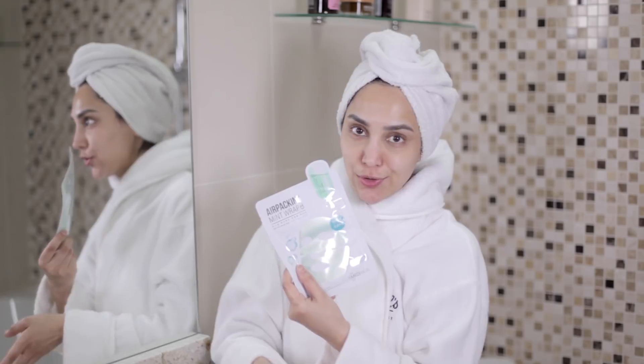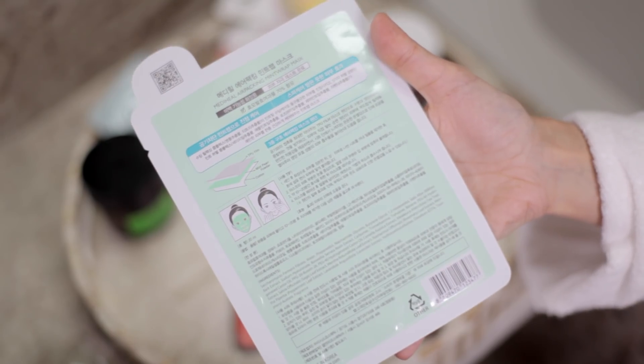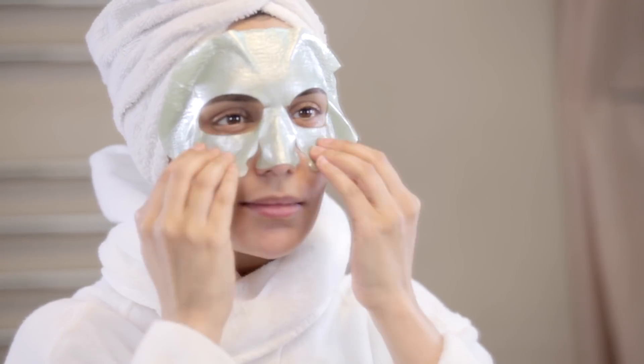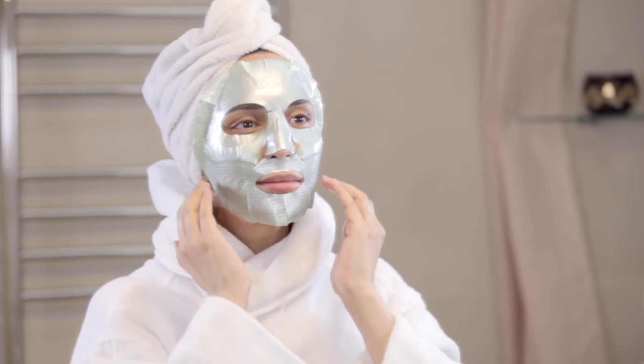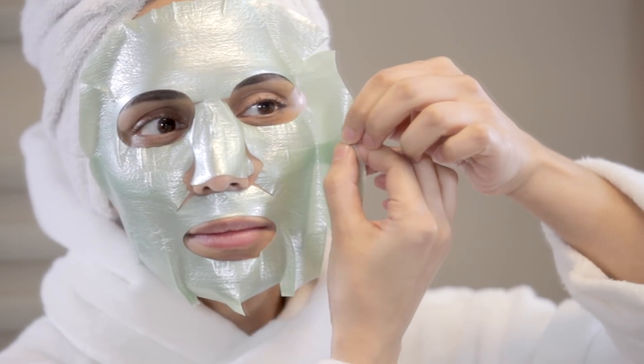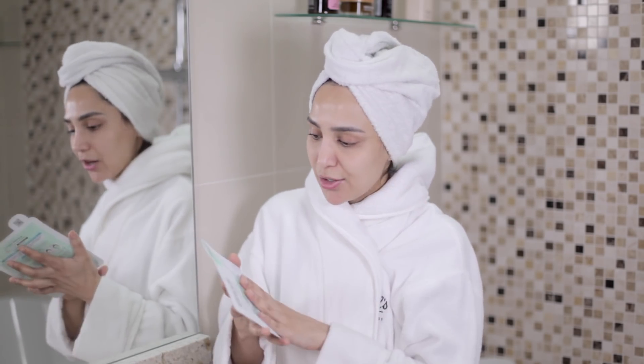You also get Korean face masks. You can get these off websites — sometimes you won't know exactly what they're for because everything will be in Korean, but you get the gist. Koreans are number one when it comes to skincare, so I just trust their face masks. This one is a mint wrap. It really soothes and cools the skin. It has tea tree extract in it, which is kind of anti-blemish and helps to fight any blemishes you've got on the skin or that are about to come out.